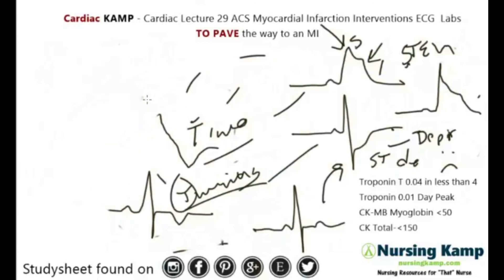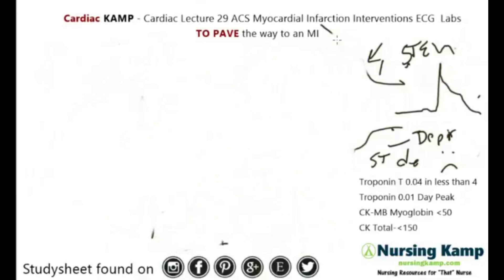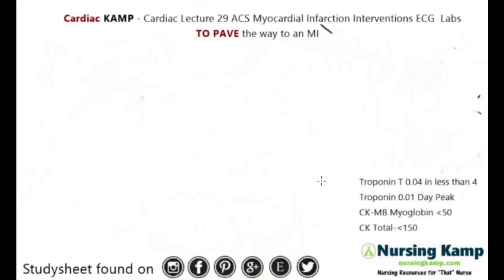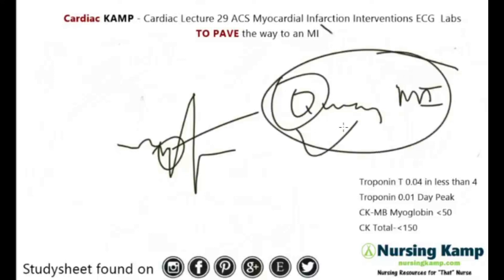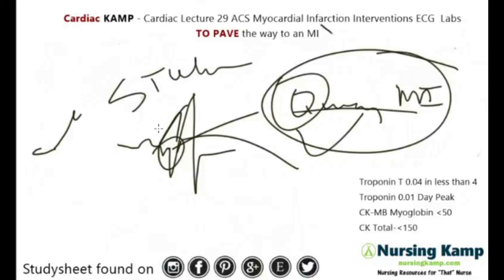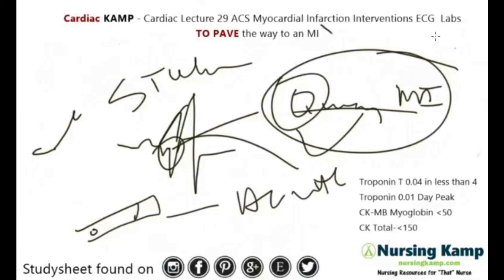Another thing to mention is Q waves. There are non-Q-wave MIs and Q-wave MIs. NCLEX will not test you on identifying a Q wave — a Q wave is a little inflection downward and is an indicator of an MI. They'll just say 'Q wave' rather than asking you to identify it on a tracing. With ECG and rhythms, NCLEX won't ask you to measure the ST elevation or depression — they'll tell you there's a Q wave, an ST elevation, or an ST depression. For example, a patient on a treadmill having ST depression is a cue that the patient needs to stop.